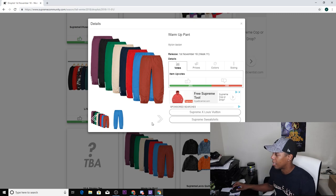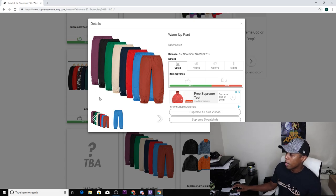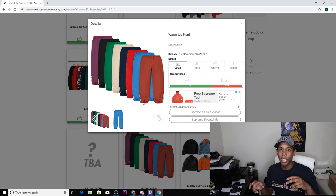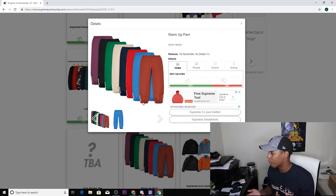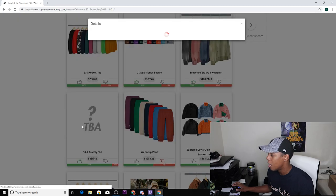Next up we have the warm-up pant nylon, comes in eight colorways: purple, black, green, natural, navy, red, blue, and a brownish tone. It has Supreme going up on each leg at the ankle, which I love. Unfortunately I don't like the material on the pants — these are the pants that go swoosh swoosh when you're walking. I haven't worn pants like that since elementary school, so that's definitely a no for me.